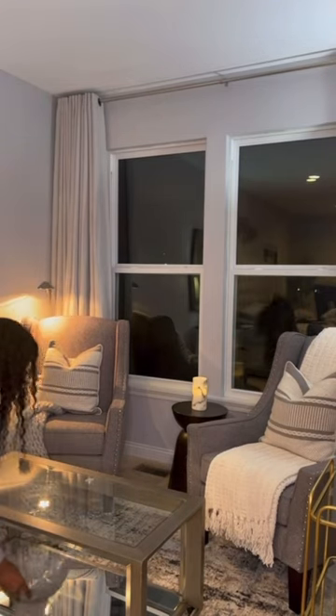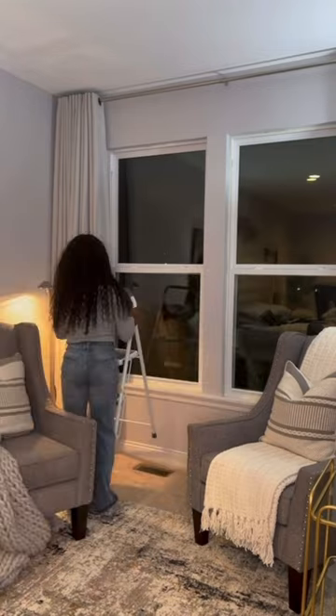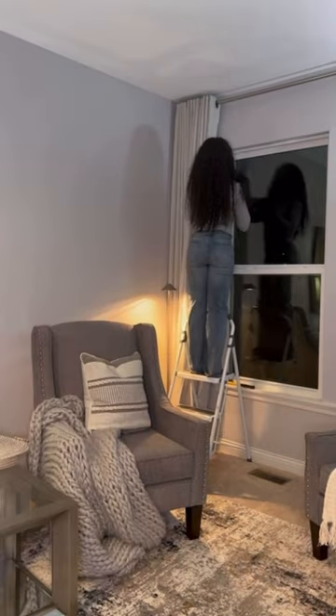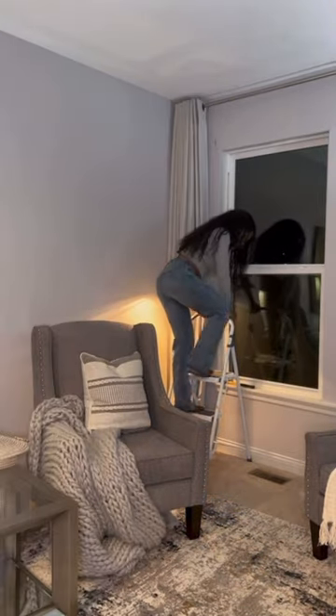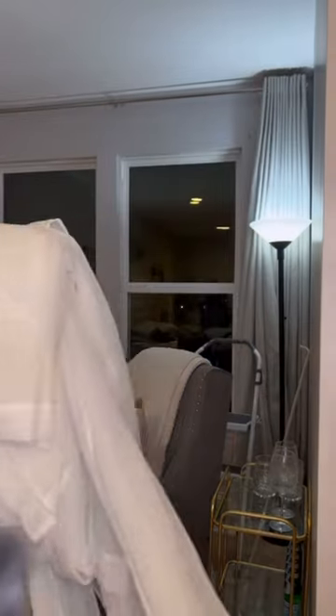This is what it looks like, but I decided I wanted to add some sheer curtains. The curtains are from Amazon — both the actual curtains and the sheer curtains. So I went to work, took everything out, and then added the sheer curtains.